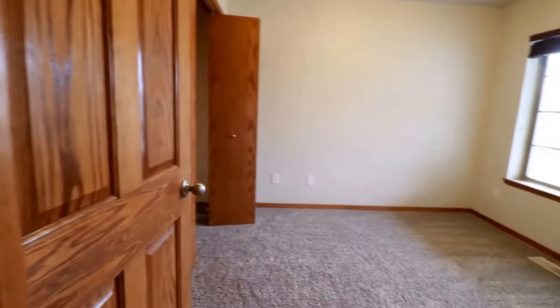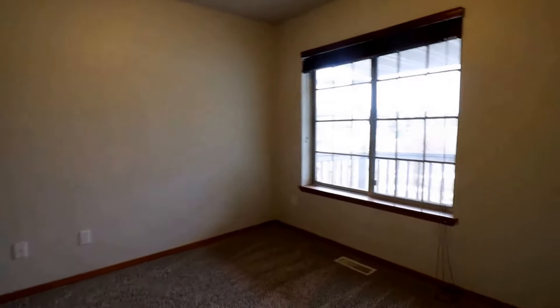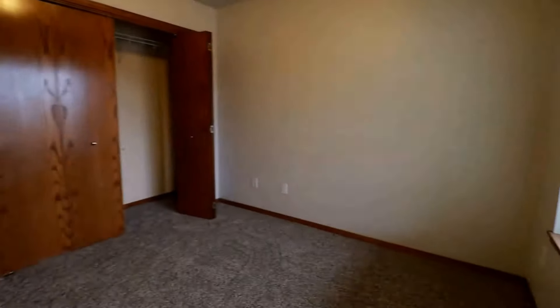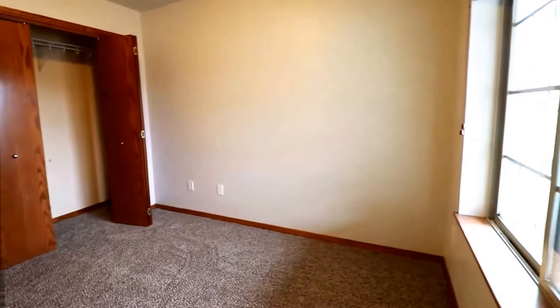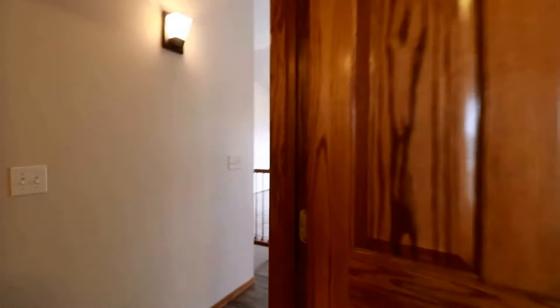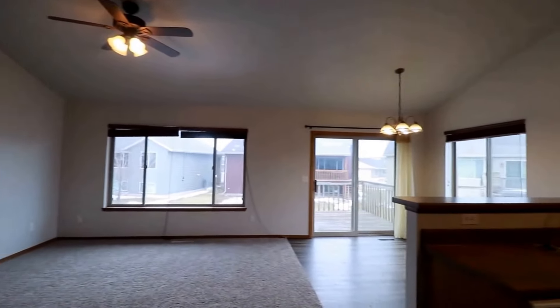Here's our second out of five bedrooms — really good size, nice window, and we have good quality blinds throughout the home. Really big closet in this room, nice comfy carpet. This home really does have a new feel — it was built in 2006, so still really new. We do have some storage and some built-in shelving. Vaulted ceilings in here, and we do have ceiling fans in multiple rooms in the home.